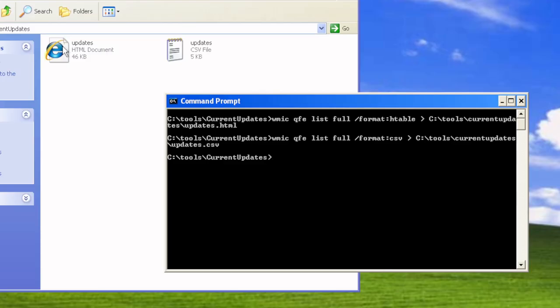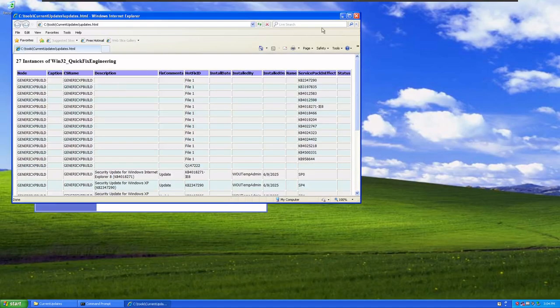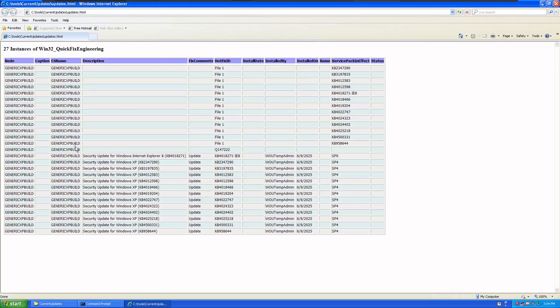The CSV can be opened in Excel, giving us a listing of all KB numbers and URLs for those updates. Opening updates.html, we can see the updates currently applied to the system — hotfix IDs, service pack information, and the KB numbers associated with each update. You'll see 'update', 'security fix', and the associated KB number. Note that the full WSUS offline patch for Windows XP doesn't include many updates.